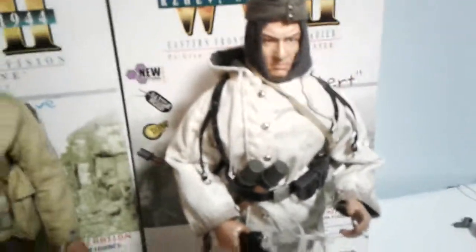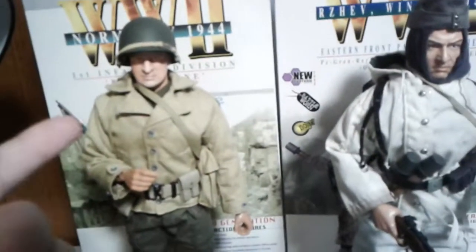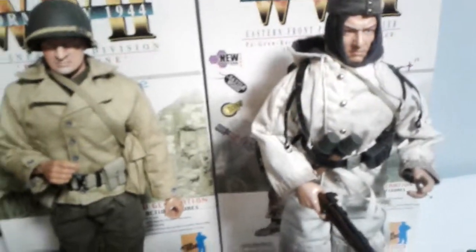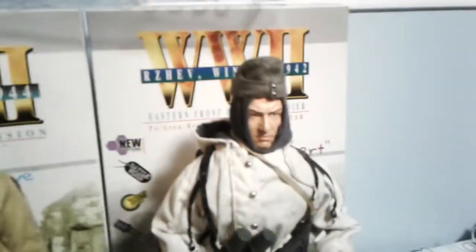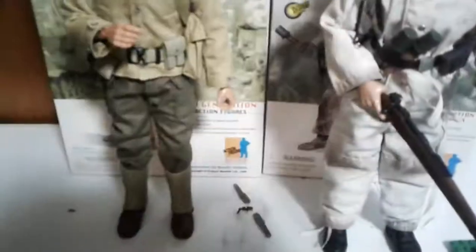These figures are really good for how old they are. This one's from 2003, so around 20 years old. These guys can still hold their own against new figures, and they're actually really accurate.